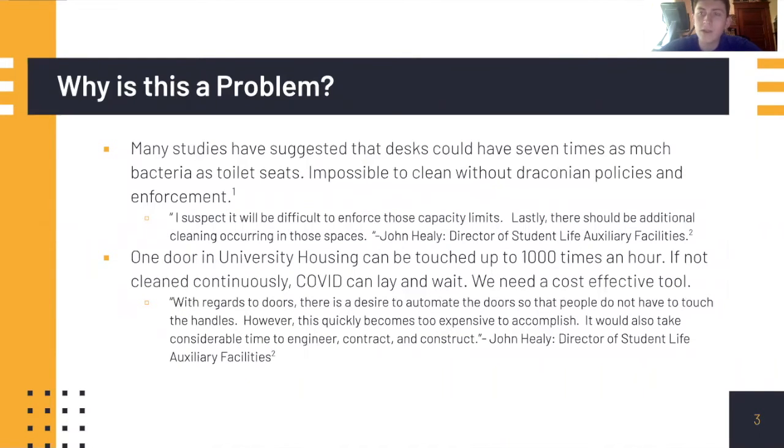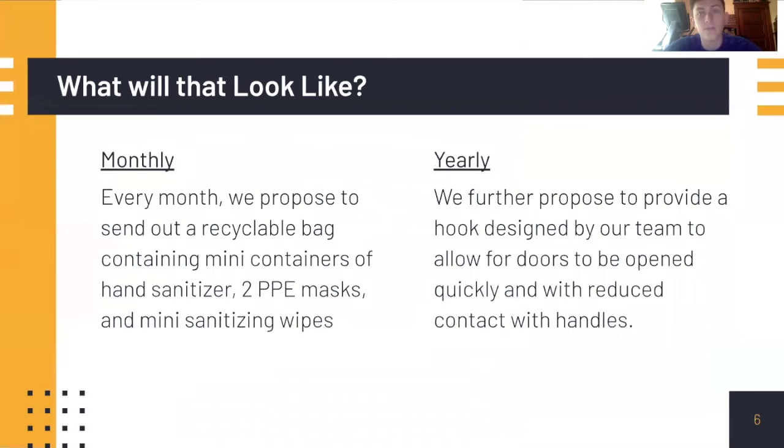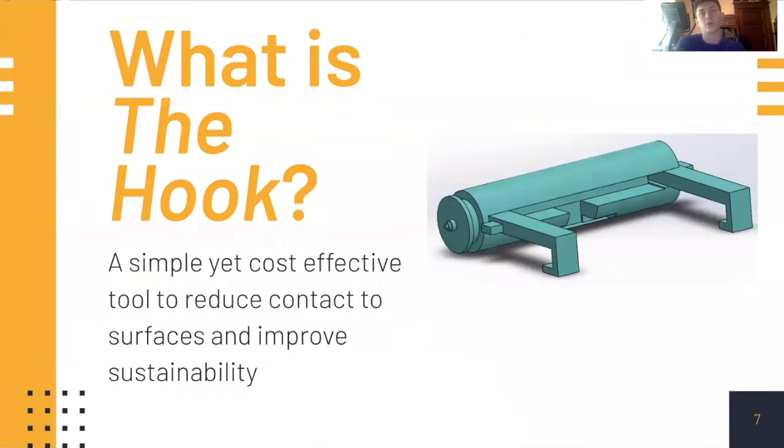To solve that problem, we looked at PPE packets, and in particular we came up with an idea called the hook. When figuring out the hook, we realized we wanted to make sure we had something that a student could hold continuously and clean easily.